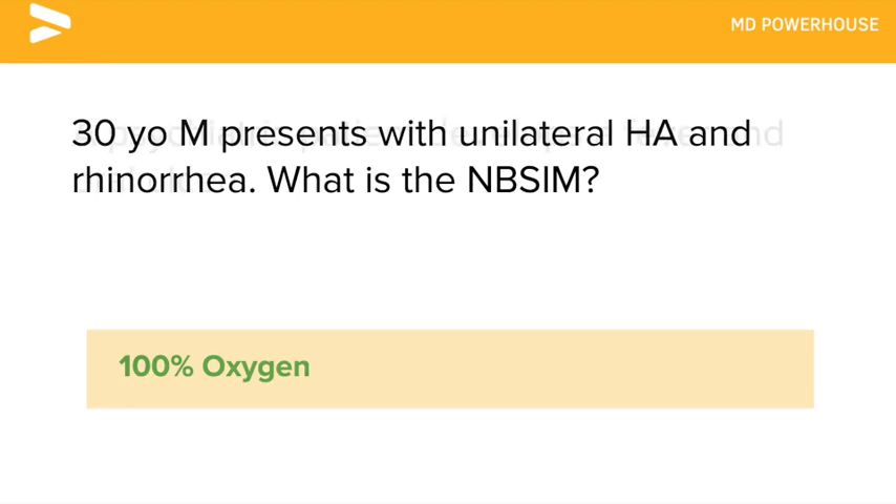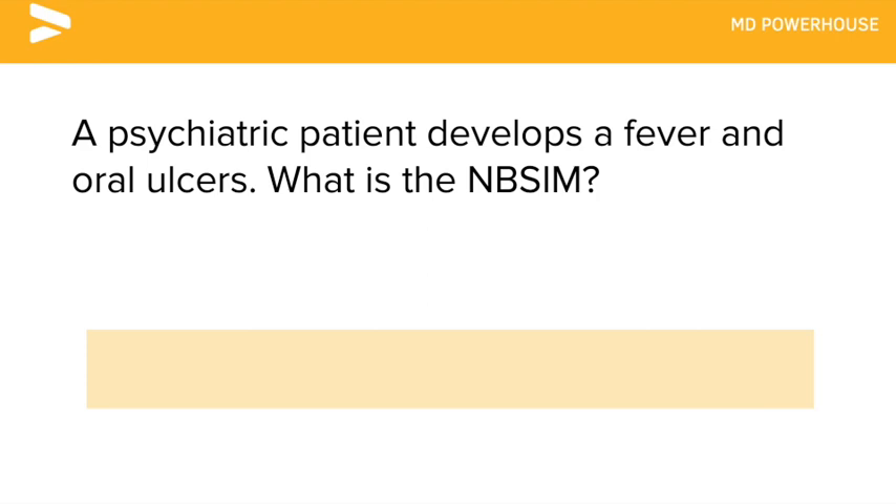A psychiatric patient develops a fever and oral ulcers. What is the next best step in management? Stop the medication. If you have a psychiatric patient that develops oral ulcers, suspect that they may be taking clozapine, which can cause agranulocytosis and present as oral ulcers.